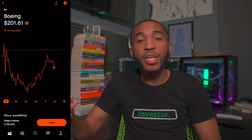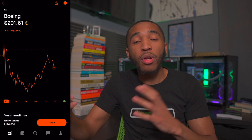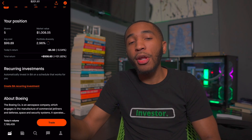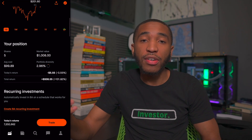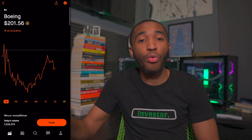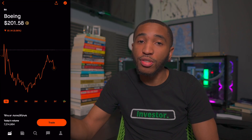Past STAG, we've got ticker symbol BA — Boeing — sitting at $201.61 a share. I bought Boeing when I first started my portfolio and I'm overall up about 100%. I plan on holding it for some time — not selling until maybe $400 a share or more. I've had these five shares since I started my portfolio. Boeing, Airbus — personally, your choice.